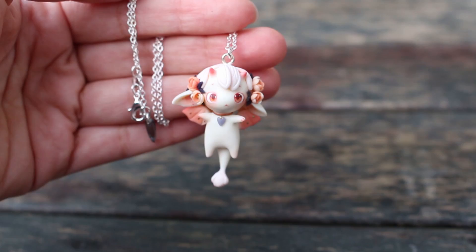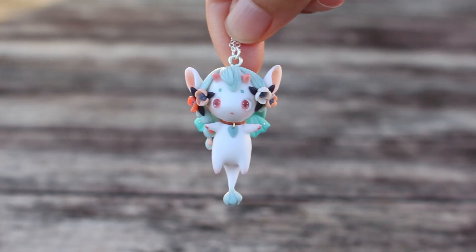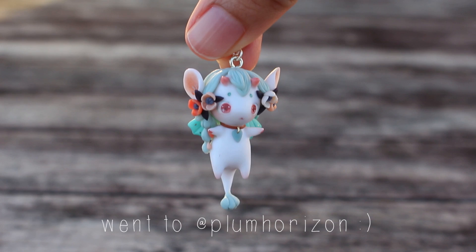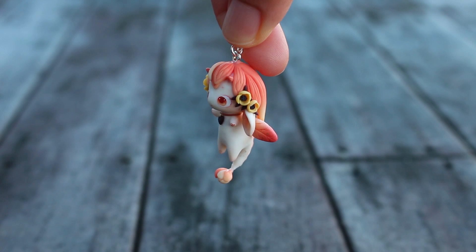This next one has peachy toned roses and also the same sort of peachy wings and pastel pink hair. This next one is in turquoise and peachy tones again, with poppies and seafoam green colored hair. This one is one of the first ones I've made in a more warm tone, so it has yellow poppies and an apricot to light yellow colored hair gradient.